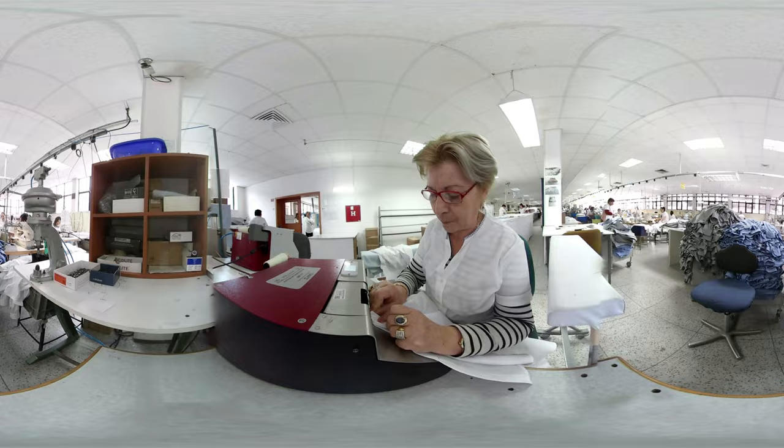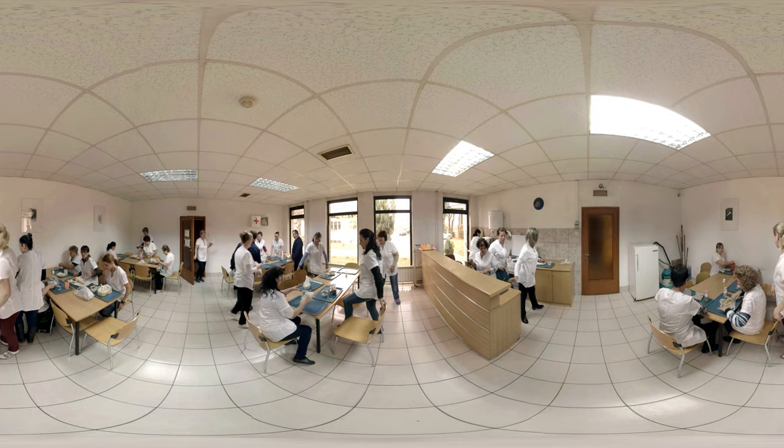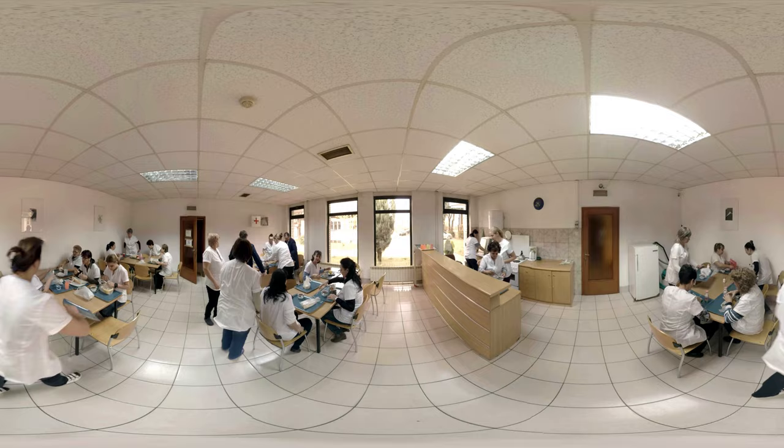We have a total of 185 employees who work in two shifts of 6.5 hours each. During the half-hour break, the employees enjoy their lunch.